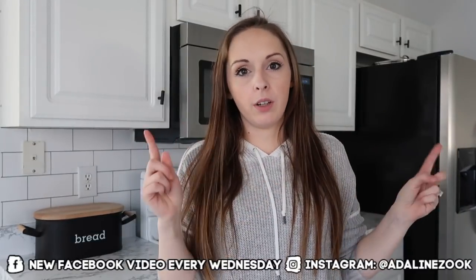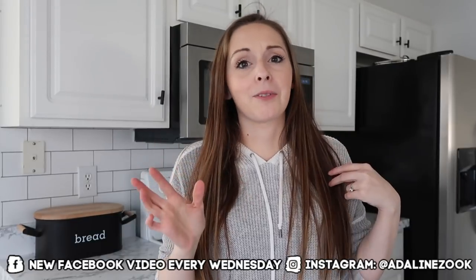Hey guys, welcome back to my channel. If you hear some funny noises, it's my washer and dryer going in the background. Anyways, I am going to tackle my whole house declutter. If you guys have been watching for a while, you know that I do this about every six months. About five months ago we did move, so through our move I got rid of a lot of things. But as the seasons change and you use different things, you kind of don't need certain things. I am somewhat of a minimalist.